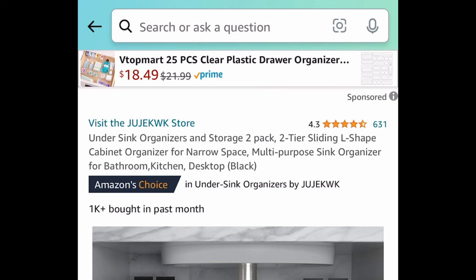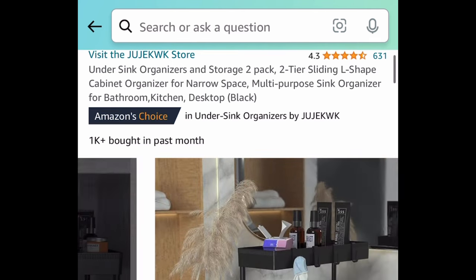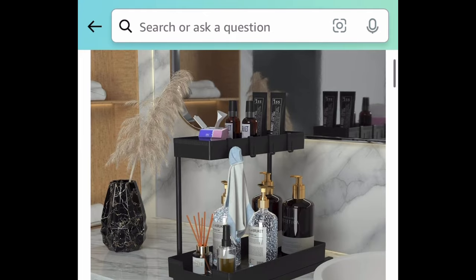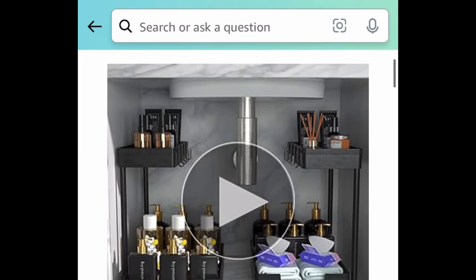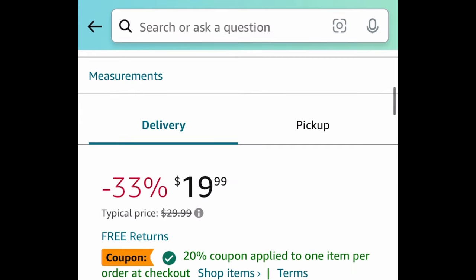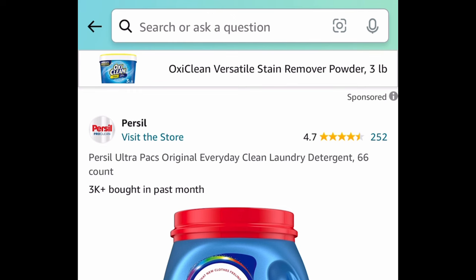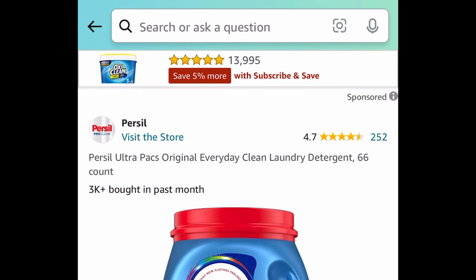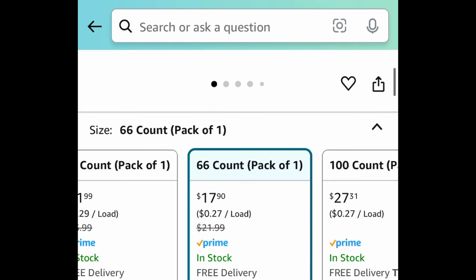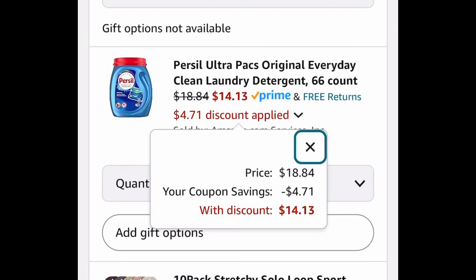Next we have this two-pack two-tier L-shaped under-the-sink organizer. You can use it on the counter or under the sink — go ahead and clip the coupon and get both for $15.99. Next we have this laundry detergent, a 66 count — it's a price drop plus there's a coupon, so clip the coupon and get it for $14.13.